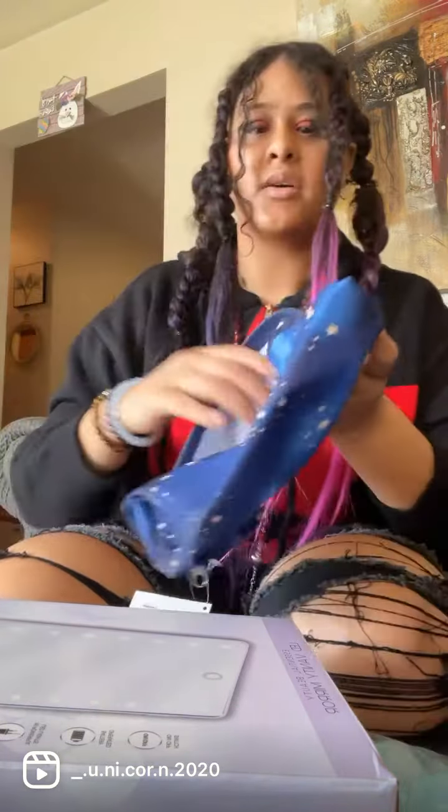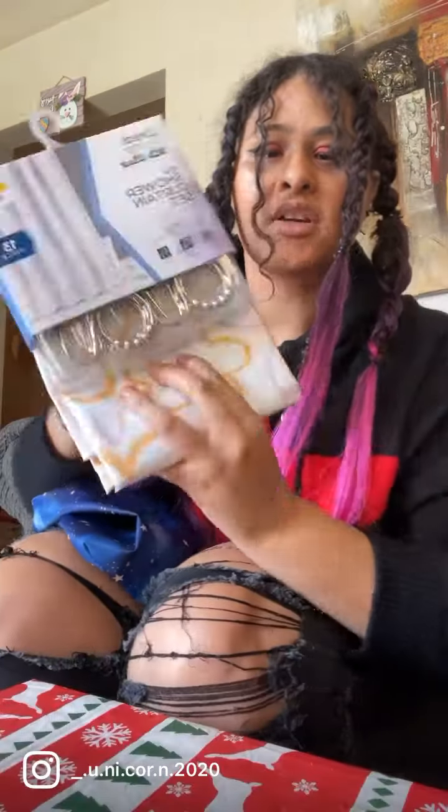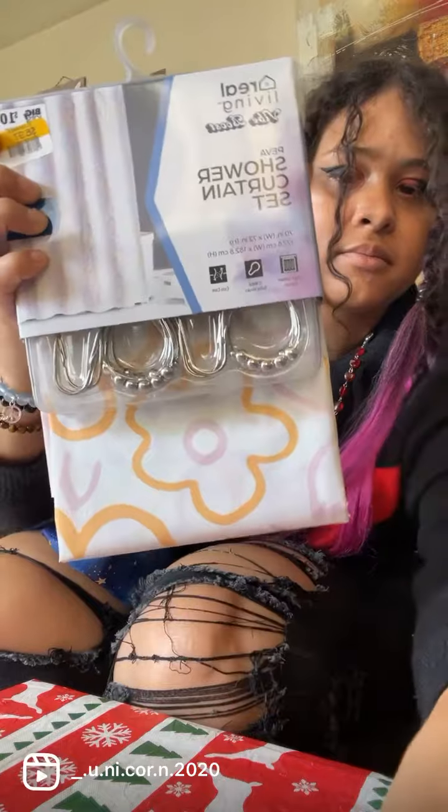From Big Lots, I got another bag — it's got stars on it — a makeup bag from Big Lots. I also got a shower curtain, and last but not least, I got an organized storage basket.